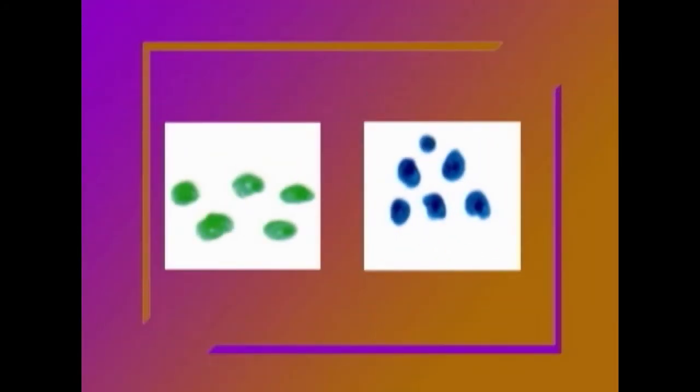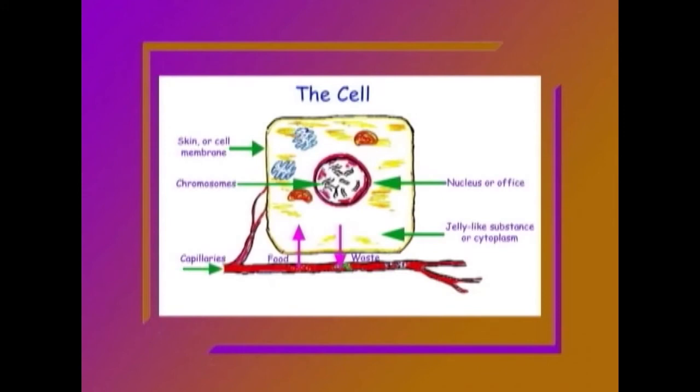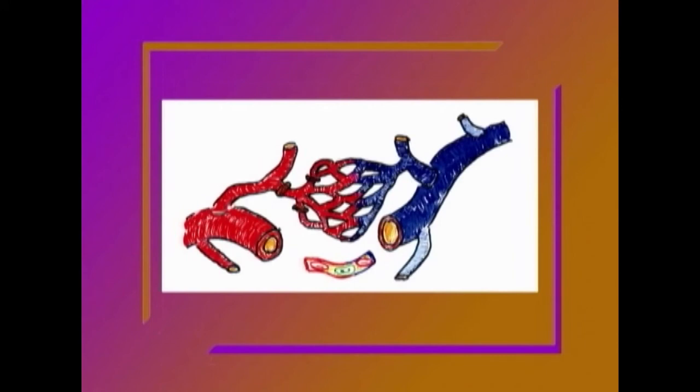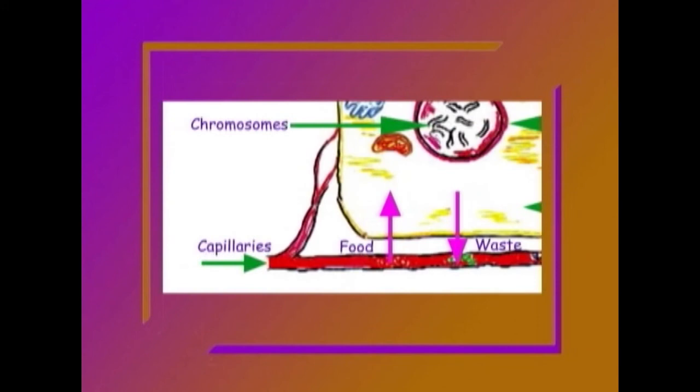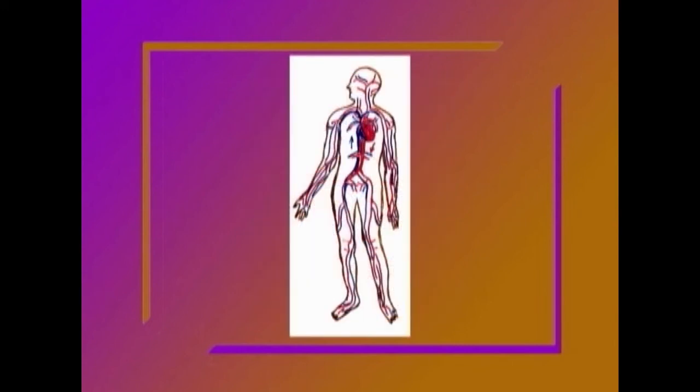For all of this energy, your cells need nutrition, and of course they also need to get rid of waste. They do this with tiny pipes called capillaries. Capillaries are the smallest blood vessels — they carry food to the cells and carry waste away. If you were to line up all the blood vessels in one adult human body, they would stretch 62,000 miles. This is long enough to go around the earth more than twice.